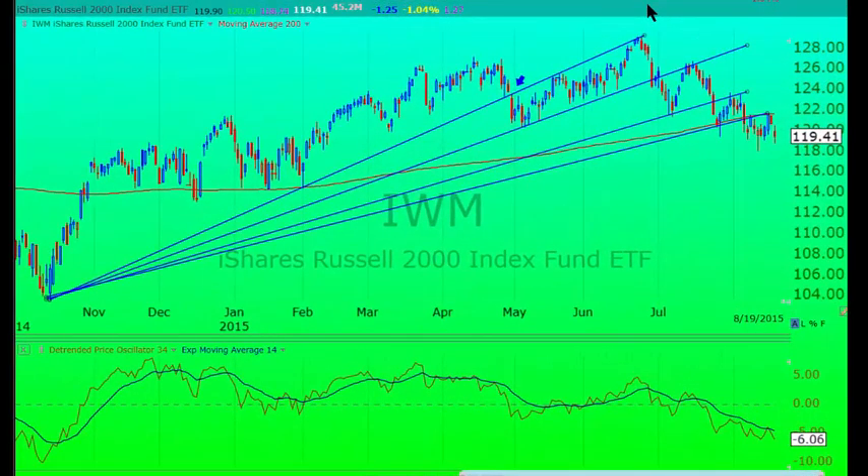Welcome. This is Bert Doman with another episode of Chart Guru. Today, on August 19th, the Dow Jones Industrials closed with a loss of 163 points, in spite of very heavy efforts of the plunge protection team, the PPT.